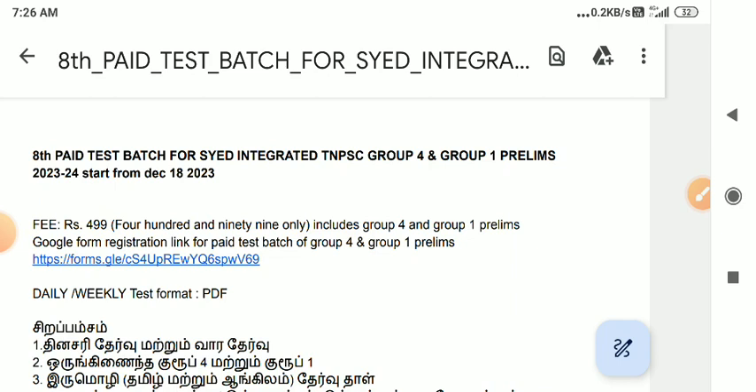How did this batch start? If you are interested, you can register to join the batch. It was one week, starting December 18, 2023. So if you are interested in that batch, you can register. The fee is 499 rupees.